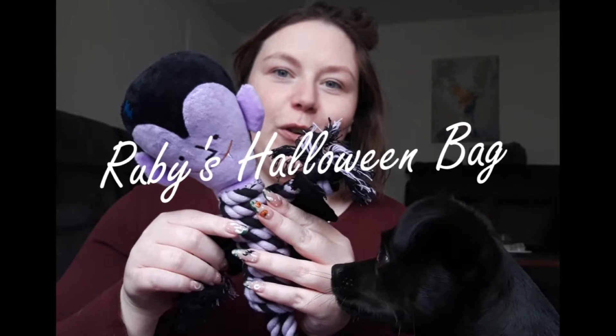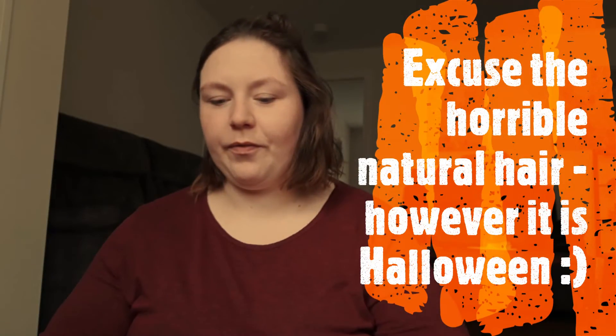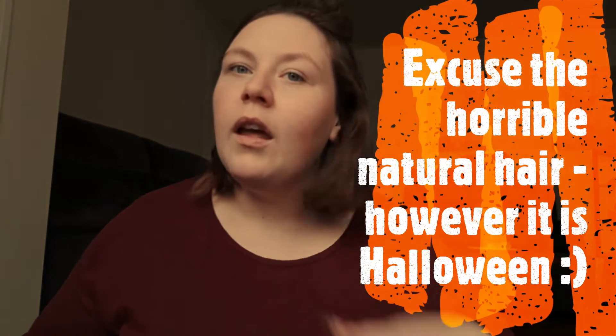Let's start the day. So today is Halloween — happy Halloween everybody!